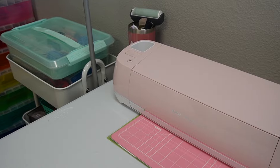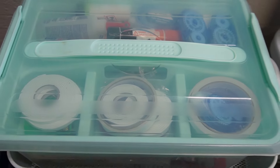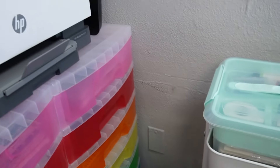Over here is my pink Cricut. I also have a mint one that you saw over by the TV. Yes, I have two — in fact, I have three, but the other one's over at the retail space. And this little cart also has more things I reach for often, such as my tape runners, foam tape, glitter, embossing powder, and more.